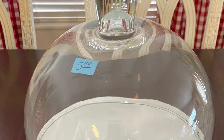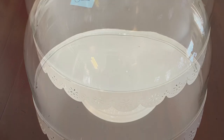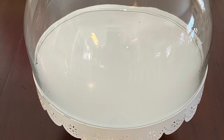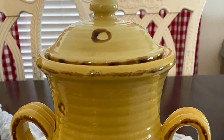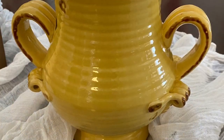The cake plate and cloche was a thrift store find for $5.99 — what a deal, and it's in great shape. The golden yellow ceramic canister was a consignment store purchase for only $10 and I love it.